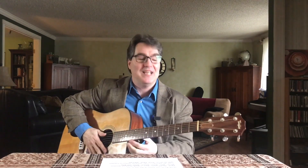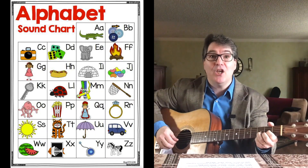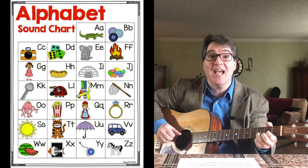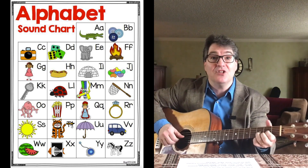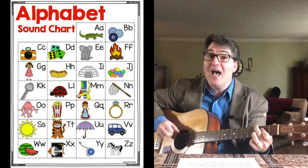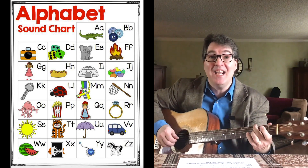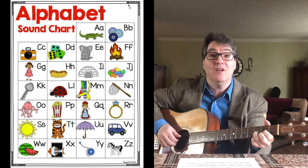Hello, welcome back. It's time to sing some songs. Let's start with the ABCs. A, B, C, D, E, F, G, H, I, J, K, L, M, N, O, P, Q, R, S, T, U, V, W, X, Y and Z. Now I know my ABCs. Next time won't you sing with me? Beautiful job — you remembered it!